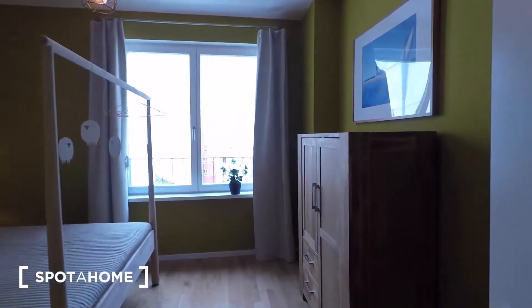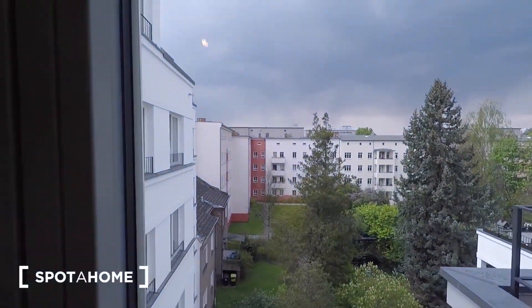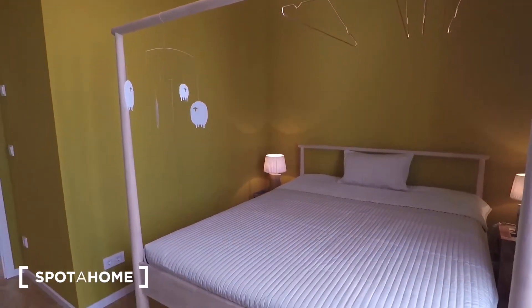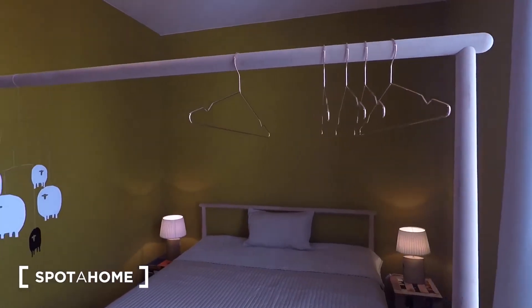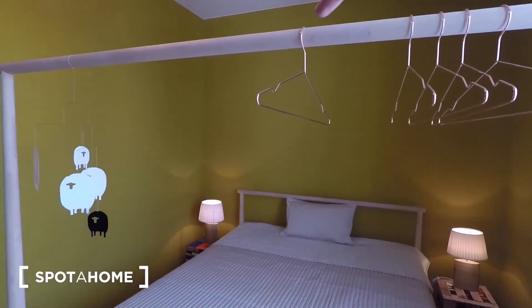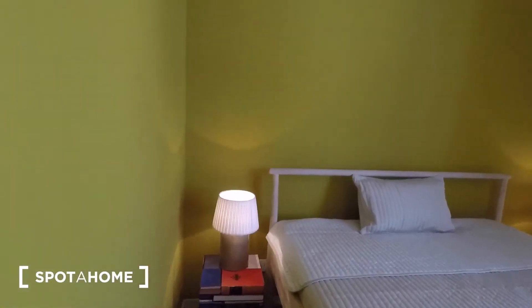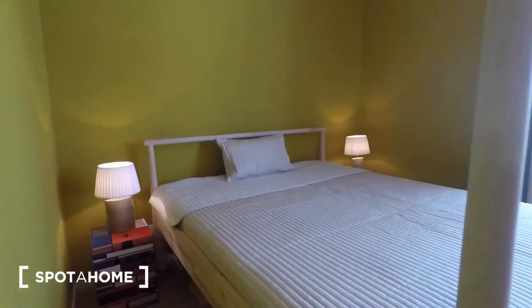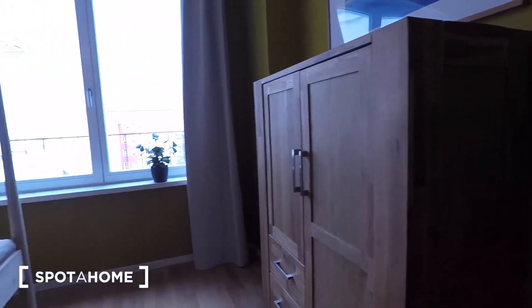Walking into the second bedroom now. This view is facing the courtyard again — the same view as the balcony in the living room. You've got high-speed internet here as well. This bedroom has a double bed with hangers as well as a rail at the end of the bed. A bedside table and lights on either side. Really contemporary furnishings in all rooms of this flat.